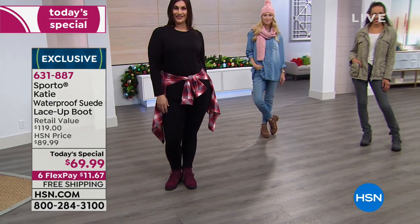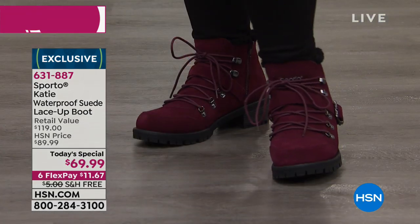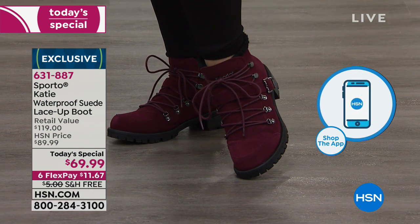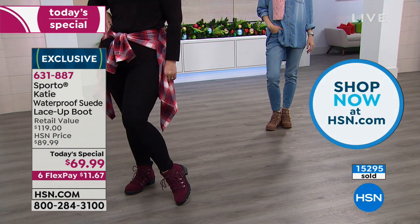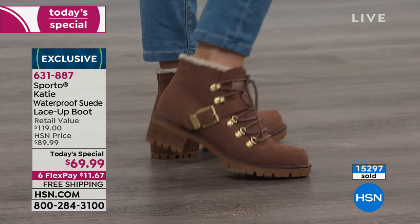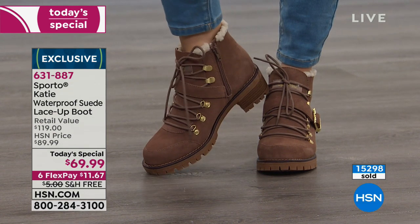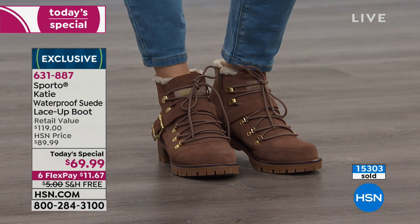My producer says a couple hundred people are on hold. Please use either express ordering or jump over to hsn.com to put your color and size in your basket. You can also shop by remote, on your phone, or use our free app. With well over 15,000 of our today special sold, that is closing in on three-quarters of the quantities we were able to bring in today. It's a $20 price difference from the today special price to a normal day of shopping at HSN, and the retail compare is $119.